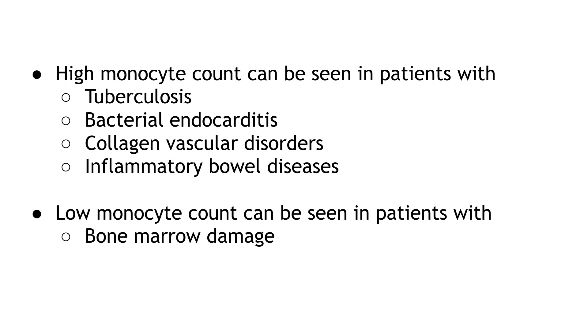High monocyte count can be seen in patients with tuberculosis, bacterial endocarditis, collagen vascular disorders, and inflammatory bowel diseases. Low monocyte count can be seen in patients with bone marrow damage.